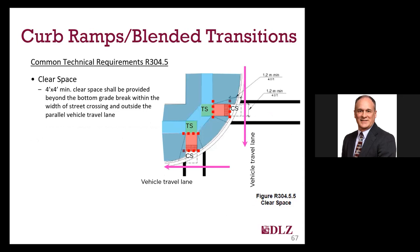A 48-inch by 48-inch clear space is required at the bottom of ramps, essentially allowing a wheelchair to sit and wait to cross after they've gone down the ramp. This clear space must be entirely outside of the vehicle travel lane, which is generally considered to be tangent to the street edge at the curb. The counter slope helps keep the wheelchair in the clear space if you cannot provide it as level. Providing this clear space may require you to pull the grade break back from the curb so that you are outside of the vehicle travel lane.